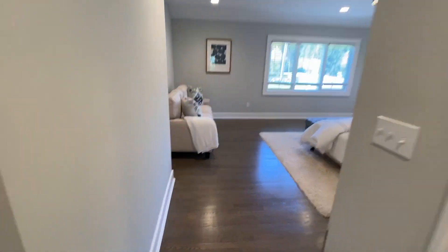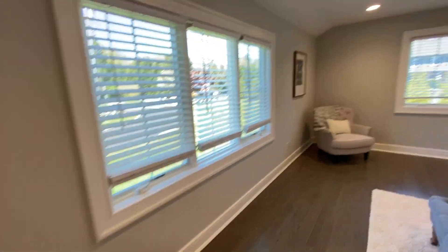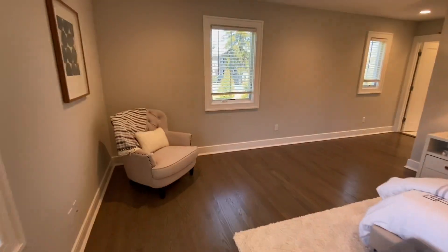Master bedroom — as I mentioned, first floor, one floor living. Nice big master, corner room with lots of windows and light.